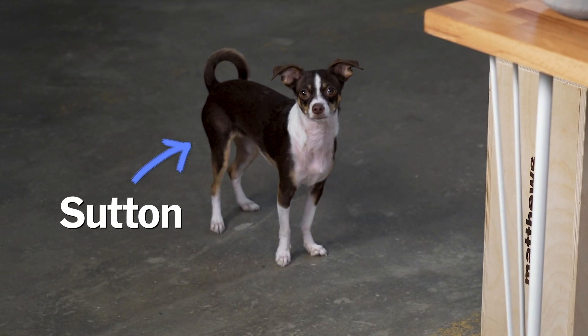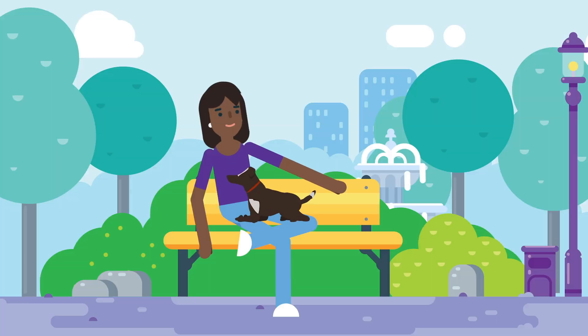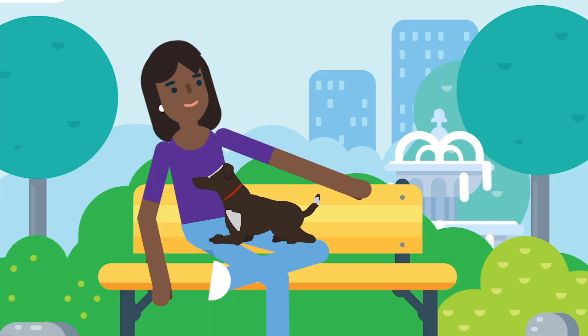I'm a pet owner, and during this time of year I spend most weekends at the park with my dog, Sutton. While some people enjoy people watching at the park, one of my favorite pastimes is dog watching — but not in a creepy sort of way.